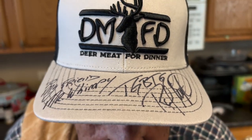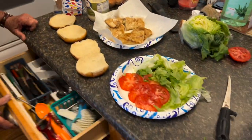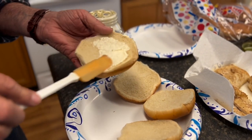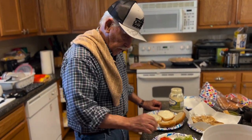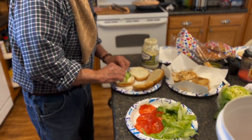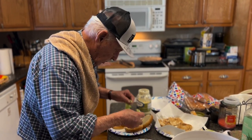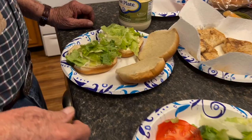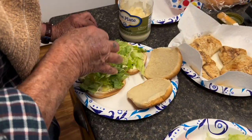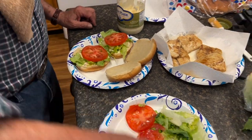Let me get back to these burgers and get them finished. That's the bottom of the bun — put the mayonnaise on the bottom of the bun, always put the lettuce on the mayonnaise first. It gives it a better taste. The lettuce tastes better on the mayonnaise. When I was a kid I used to eat lettuce sandwiches with mayonnaise — mayonnaise and lettuce, that was it. Next thing, put a tomato on there. All right, now comes the good stuff.